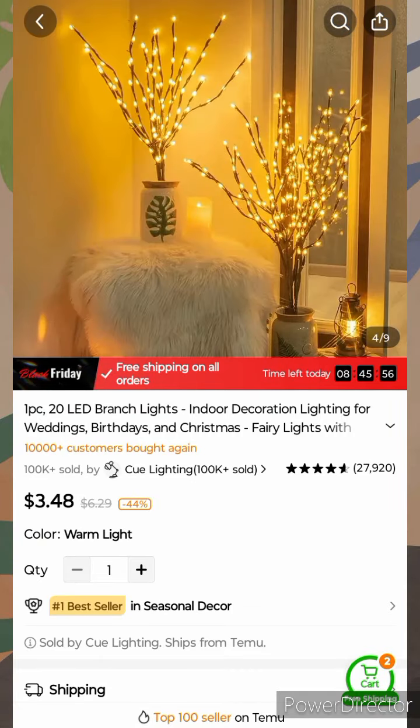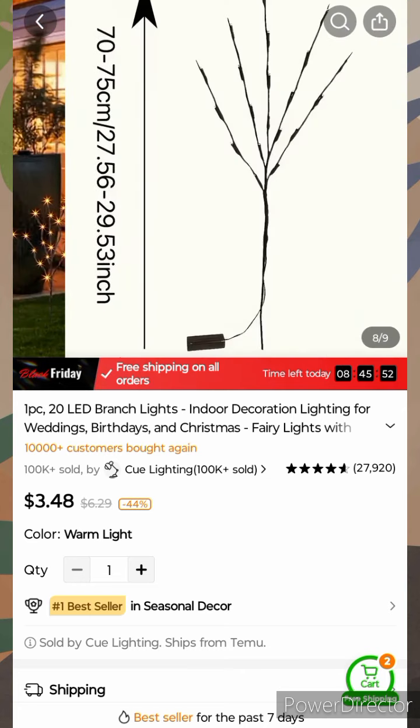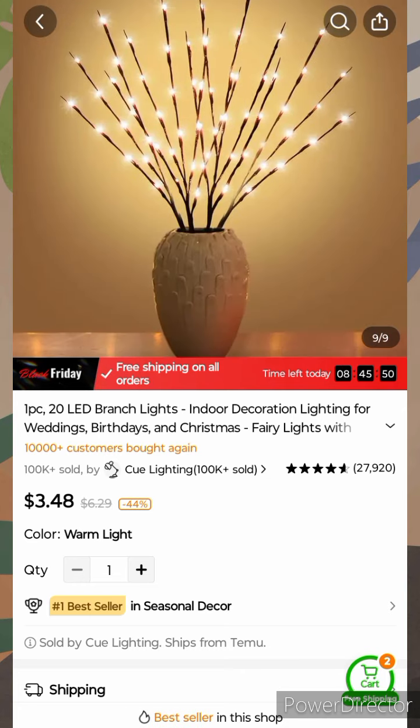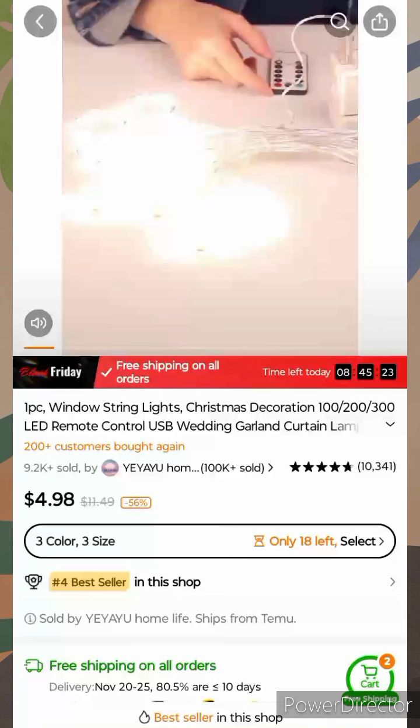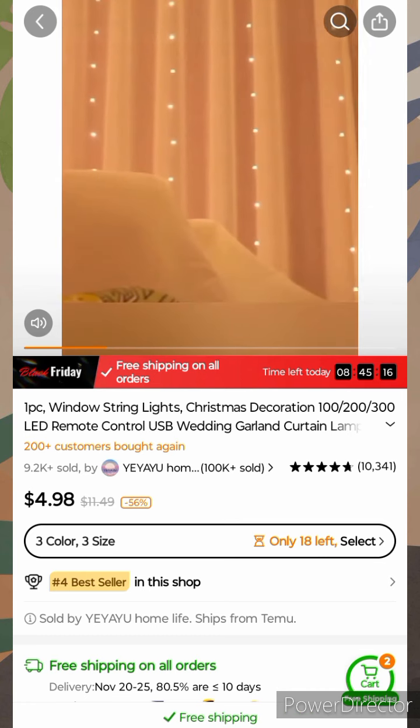Product nine — this looks cute; it would be nice for the house. I assume you're just getting the branch lights, not the base to put it in. But that looks cute. Hot at tea, and Christmas is coming up so here's something for Christmas.